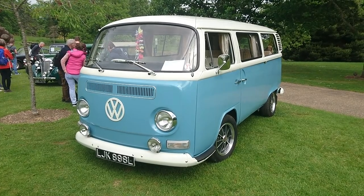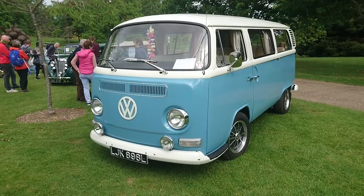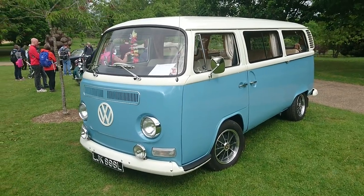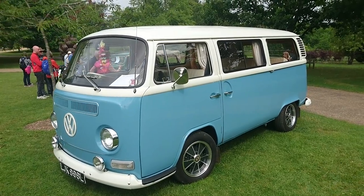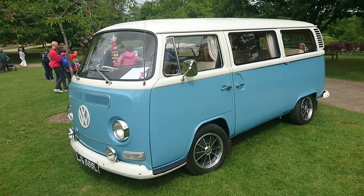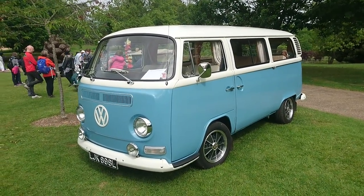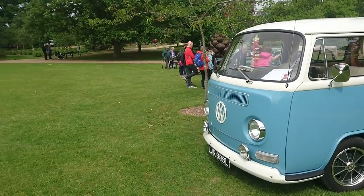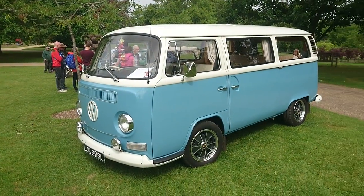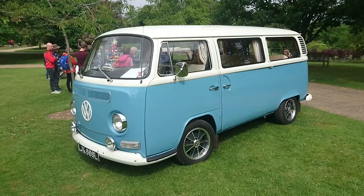Good morning — or afternoon by the time you watch this. Today is the 27th of May and we're at the Hillier Gardens near Romsey in Hampshire, where there is a display of the Test Valley Vehicle Enthusiasts. There are six cars near the entrance to the Hillier Gardens, and more at another part of the Arboretum which we'll see a bit later.